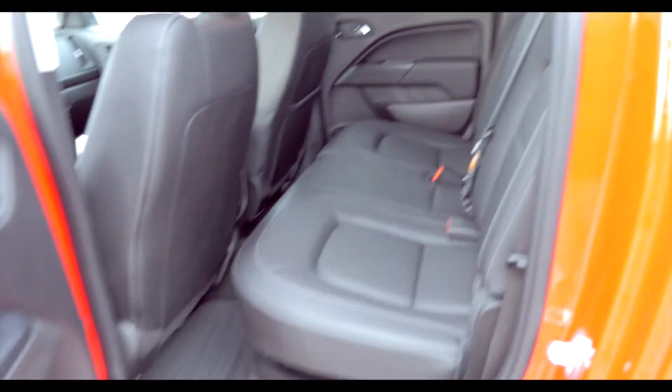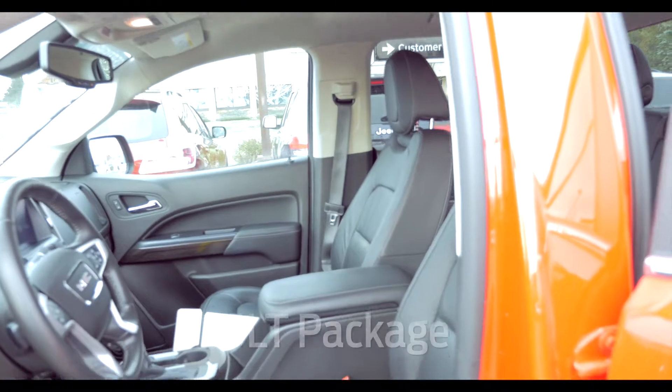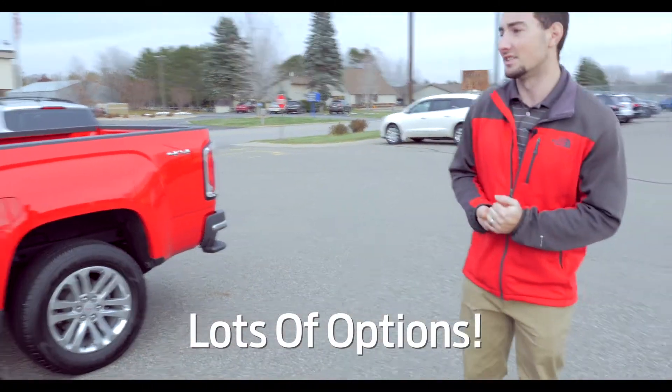Being a crew cab, you're going to have plenty of space in the back seat. The seats do flip up for a little extra storage. This one here is an SLT, so it gives you all those nice features — heated leather seats, remote start, and even a navigation system.